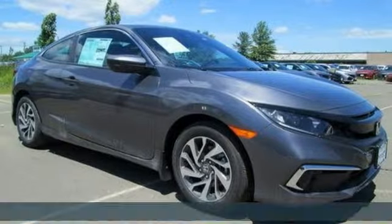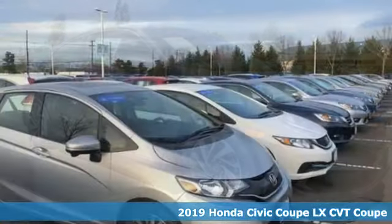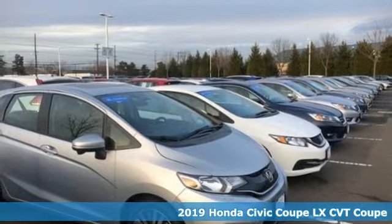Here's a new 2019 Honda Civic Coupe. In a crowded space, stand out as a leader.